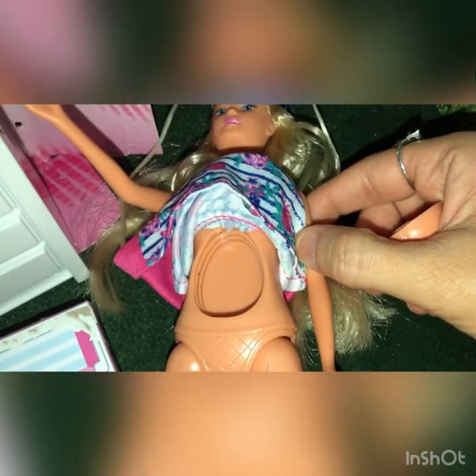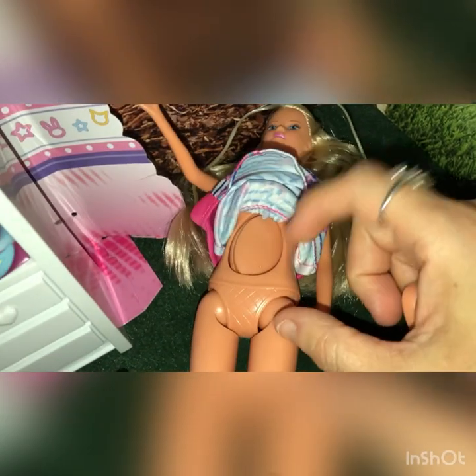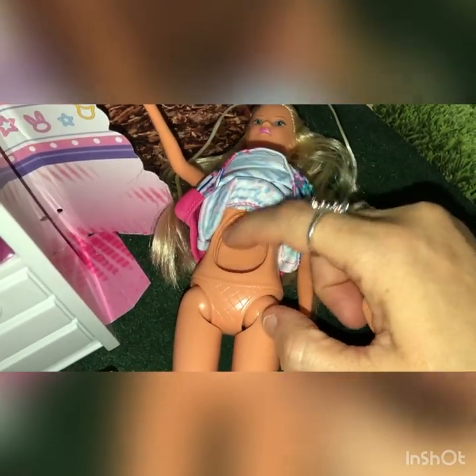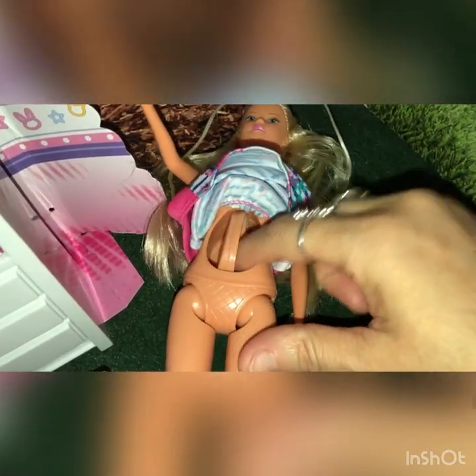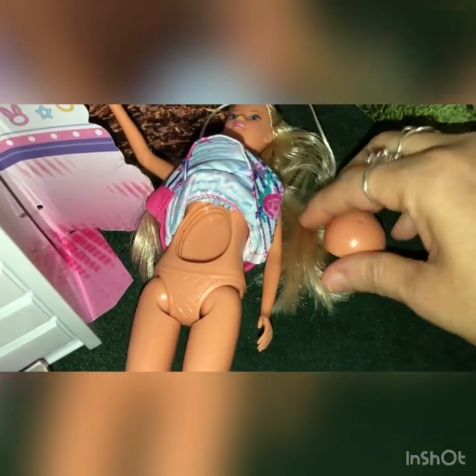Here's a cool feature that I did not know about these dolls. I was taking out her babies so I could take a photo, and I pressed on her belly — and look what it does. It actually spins and she's no longer pregnant! I did not know it did that. What a cool mechanism — I had no idea. I was wondering why it had ridges, but I never pressed on it to know that it did that.